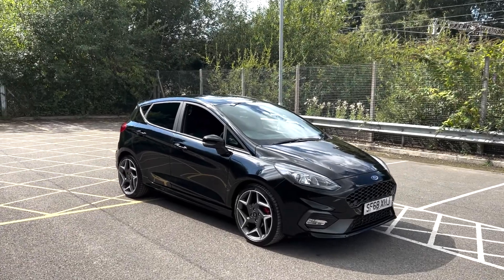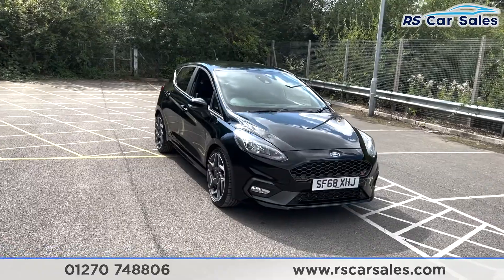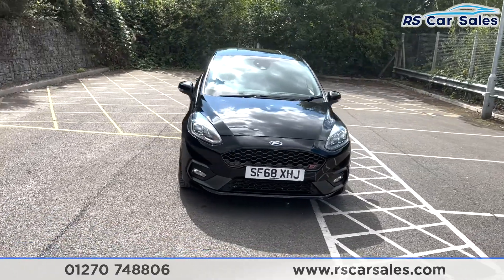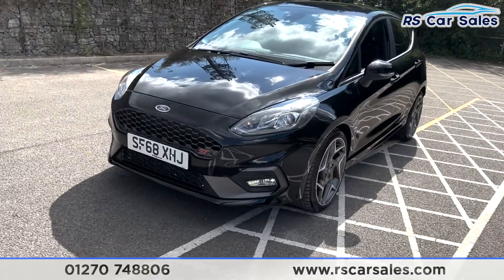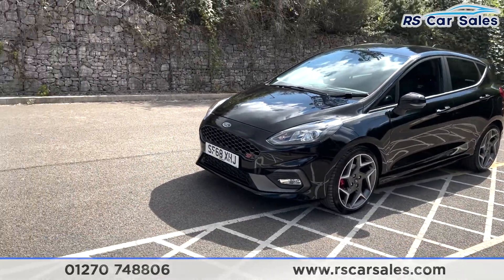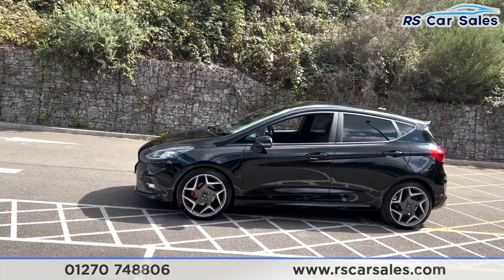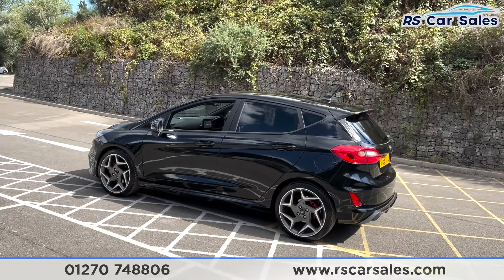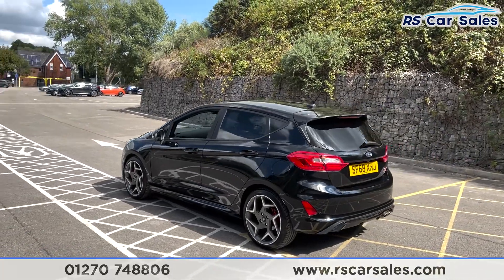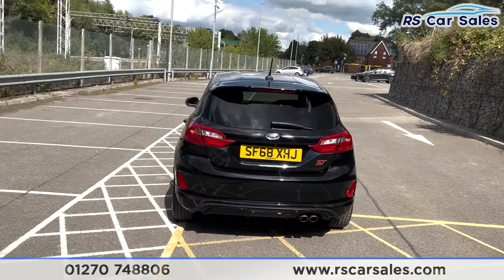Here we have a 2018, 68-plate Ford Fiesta ST3 in black. We have your daylight running LED side lights, the grey front grille with grey accents on the front with the red ST badge. We have four 18-inch alloy wheels with the red brake calipers just hiding behind. With the black paintwork we have your black styling, and we do have the privacy glass on the rear.